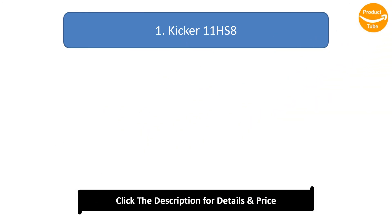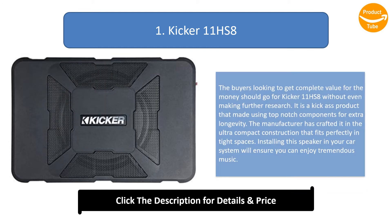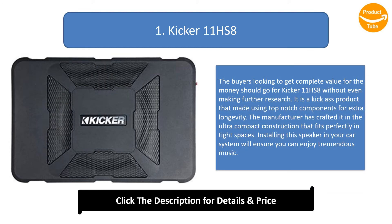Number 1: KICKER 11HS8. Buyers looking to get complete value for their money should go for the KICKER 11HS8 without making any further search. It is a kickass product made using top-notch components for extra longevity. The manufacturer has crafted it in an ultra-compact construction that fits perfectly in tight spaces. Installing this speaker in your car system will ensure you can enjoy tremendous music.